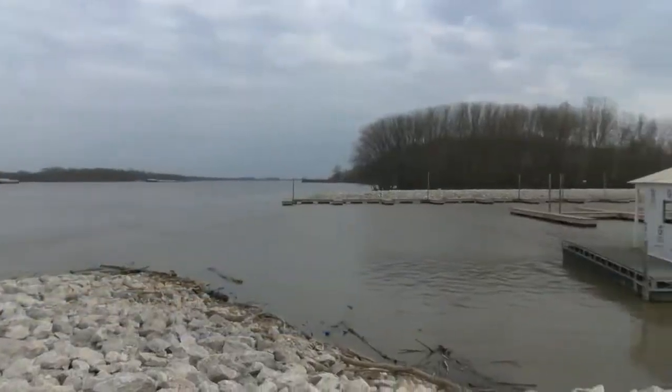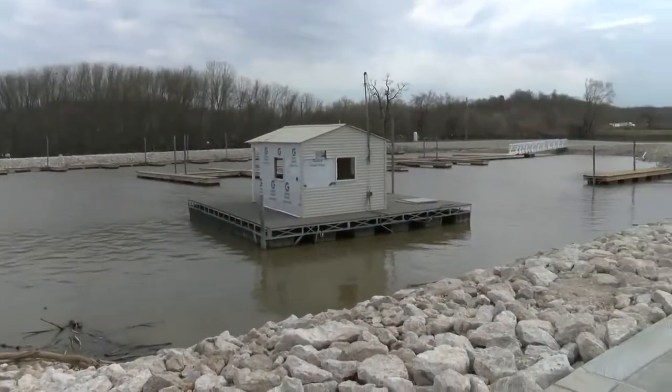We've rented out about 17 slips so far, and we had 40-some slips, so there's still room for more. Pretty soon we'll be offering the chance to rent the boat slip for the whole summer. Parks and rec officials say that starts in April.